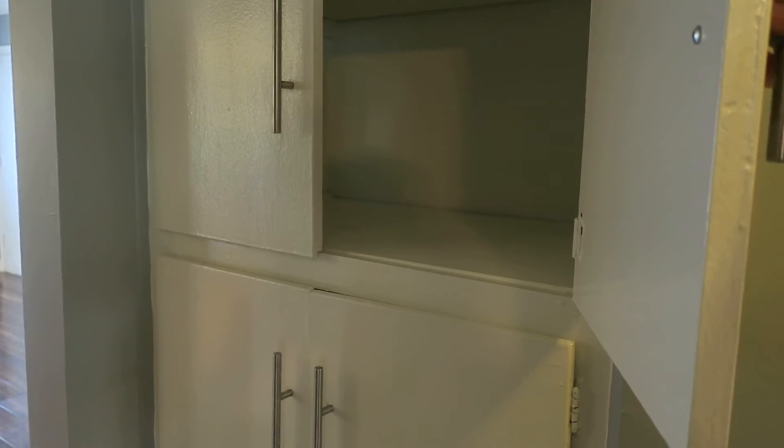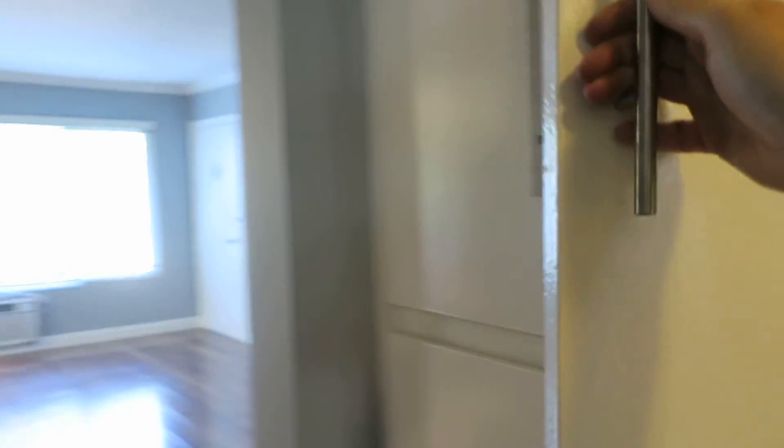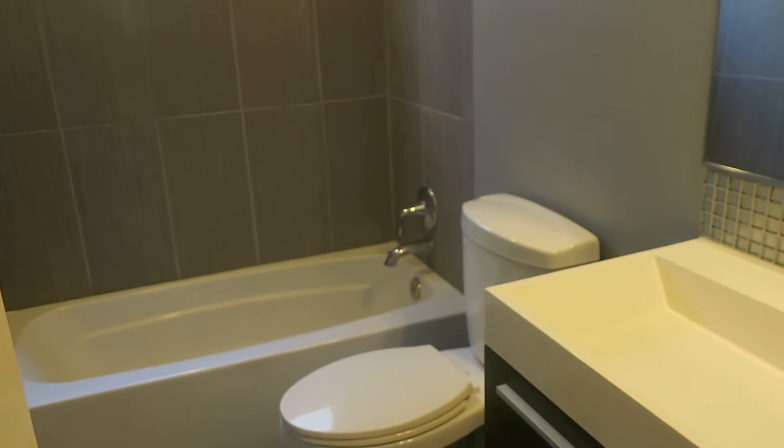Here is the laundry cabinet and the linen cabinet in the hallway. Good sized hall bath.